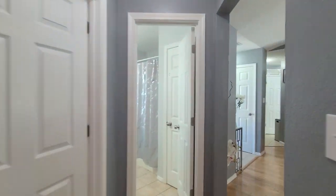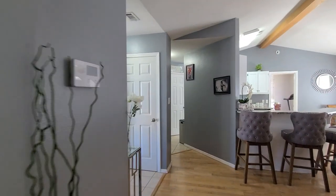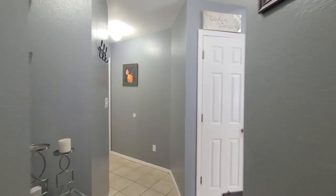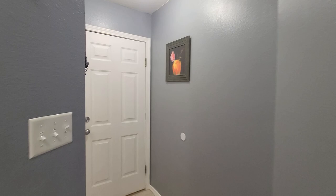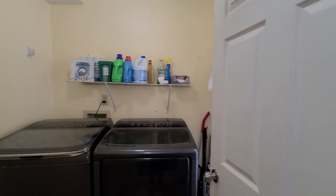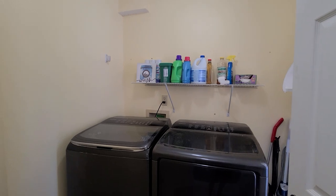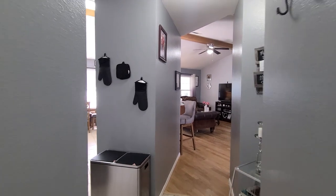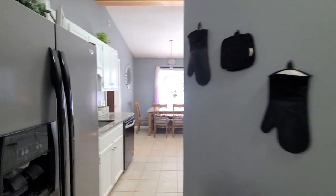Just past the kitchen, we have our pantry on the right. Back here we have our garage access and the laundry room as well. The garage does have a pull-down attic stairs for additional storage space.